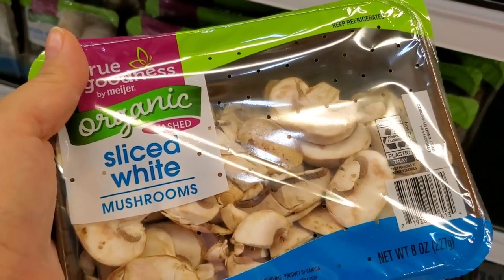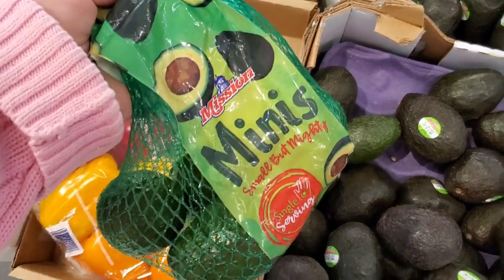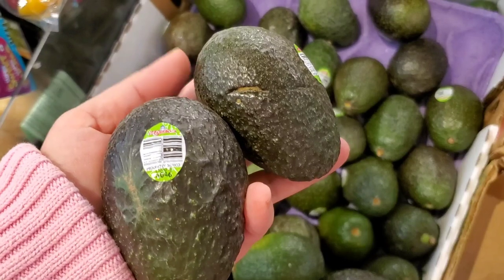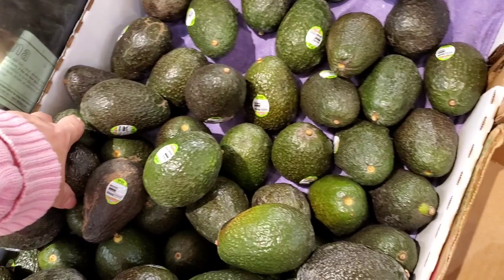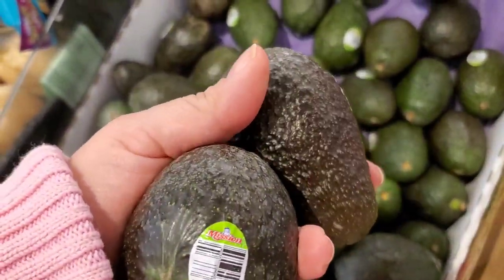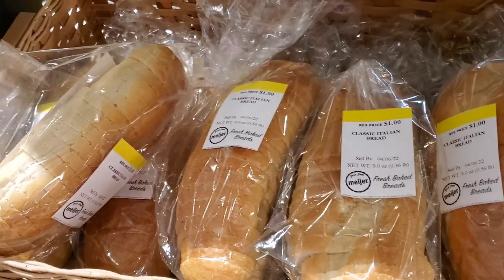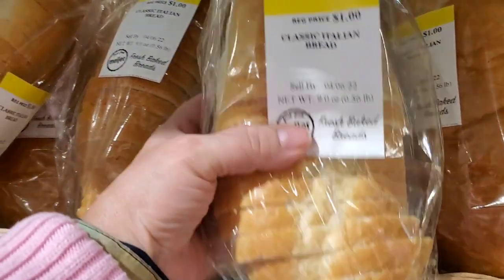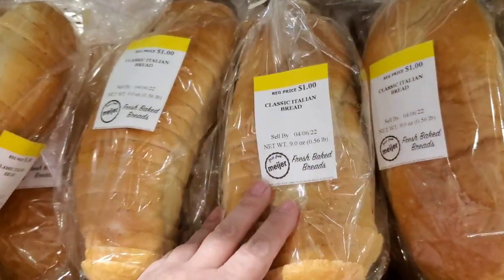I needed some mushrooms and all they had were these organic sliced white mushrooms. I picked up some avocado, put them back because they were really hard, and picked up a couple that were more ripe. One had a little tear in it so it went back on the shelf and I picked up another one — I had some good luck with my avocados this time. I picked up some sliced bread; these little small slices were all they had in the dollar price range so I got one of those.